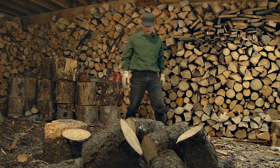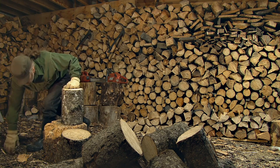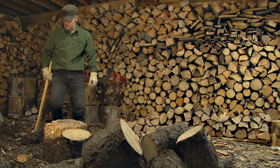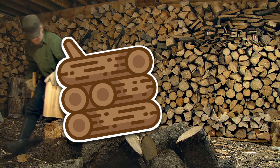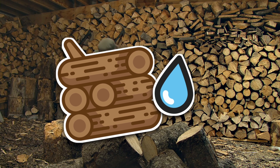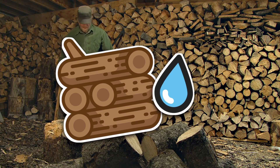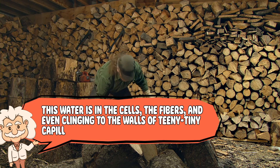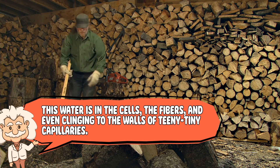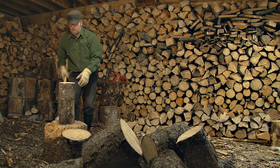At first glance, a log seems pretty chill — just sitting there, doing its best log impression. But inside: chaos. Even the driest-looking piece of firewood contains some amount of moisture, not just a little dew. Actual water is trapped inside the wood's microscopic structure — in the cells, the fibers, and even clinging to the walls of tiny capillaries, like it forgot to move out after the tree died.